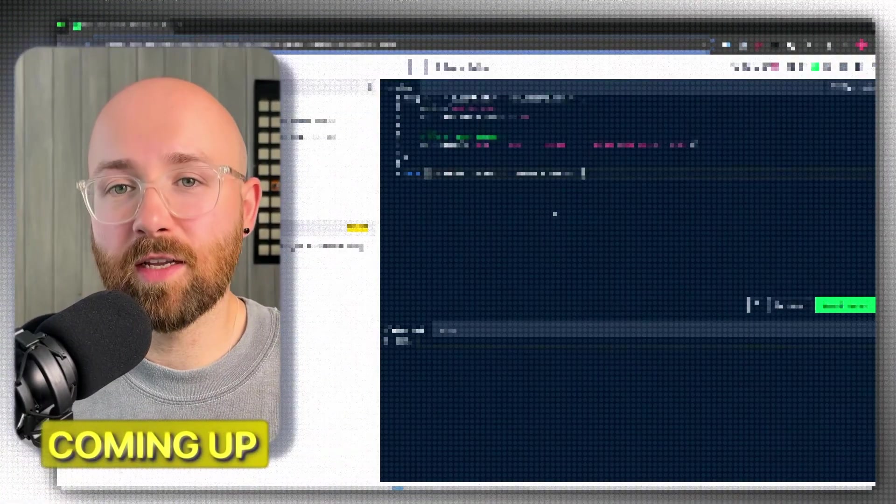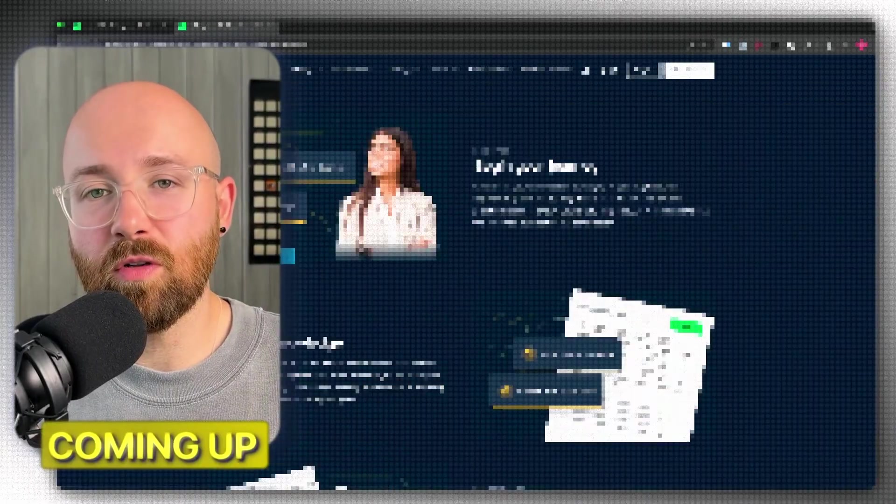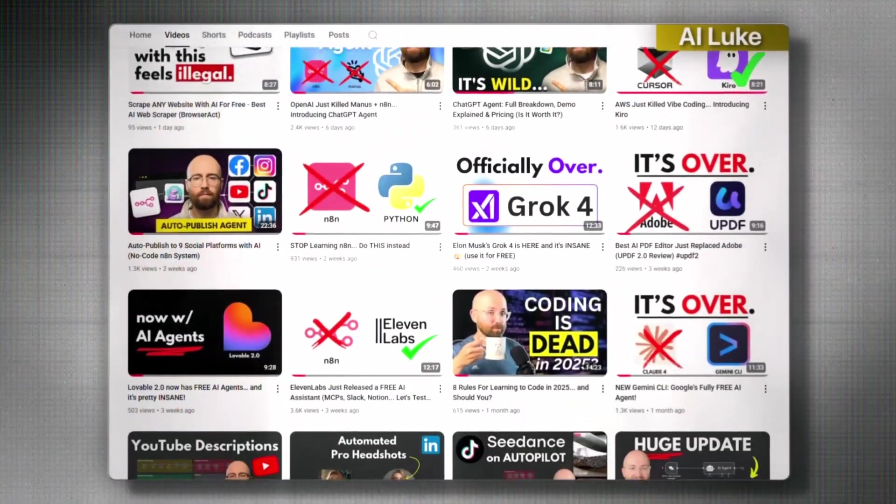I learned this the hard way. I spent three months building a readme generator that ultimately was just a massive spaghetti mess of code, which cost me a fortune on API calls and token bills — which I didn't even know how to maintain other than copy-pasting it into ChatGPT or asking Cursor to help me. So in this video, I'm going to give you the roadmap that I wish I had when I started to learn AI as a developer.